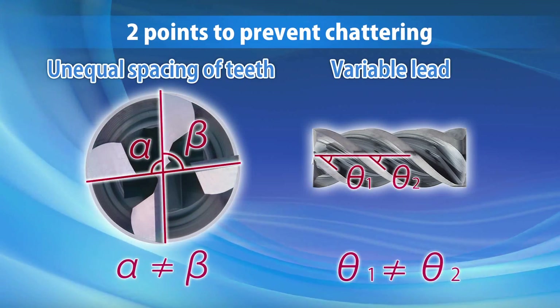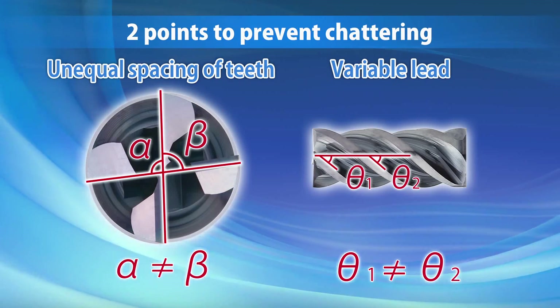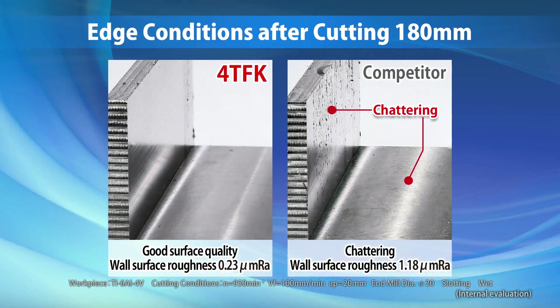The variable lead and unique unequal spacing between the teeth greatly reduce chattering in the workpiece. Reduced chattering leads to excellent surface finishes.